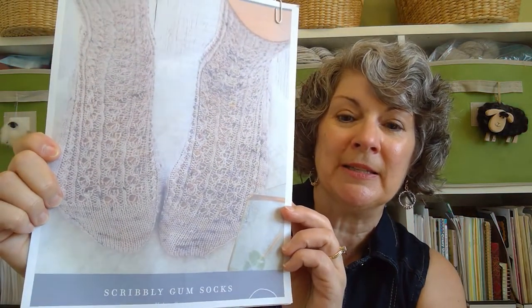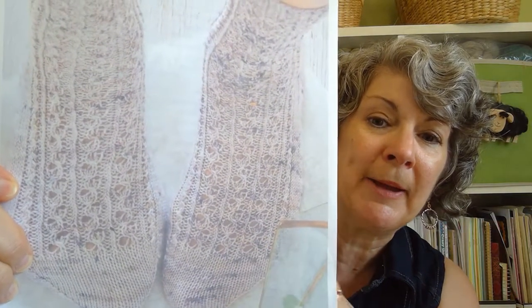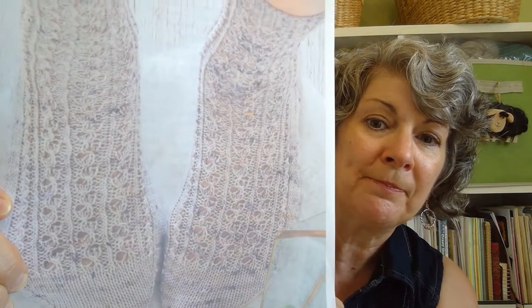My next work in progress — I showed you the pattern last week — is the Scribbly Gum Socks by Helen Stewart. This is the final pattern in the Handmade Sock Society 4. It's got a really interesting lace pattern running up the front of the sock. As I do when I don't really know what something is, I turned to Google, and learned that Scribbly Gum is eucalyptus trees with really interesting patterns on their bark caused by the larvae of a certain kind of moth.